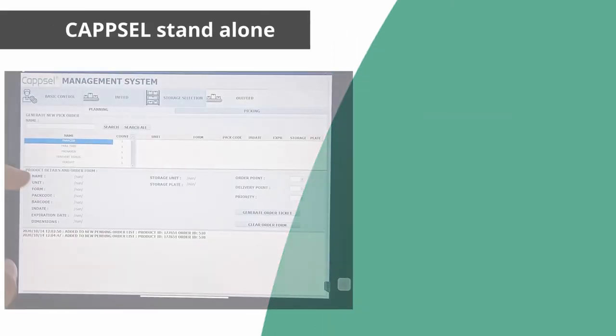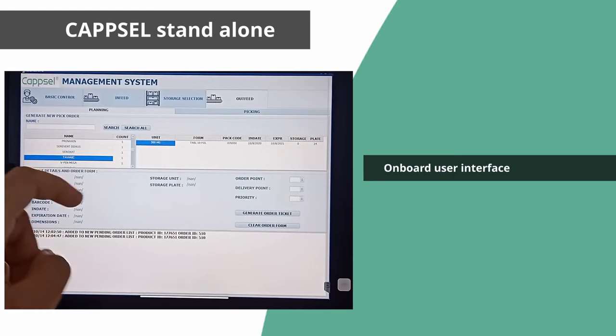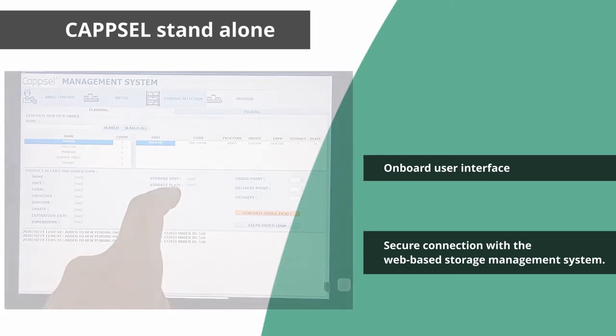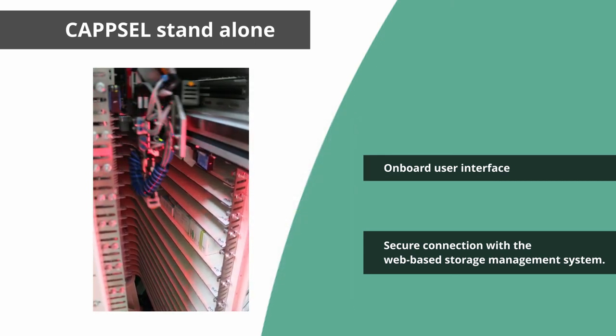The Capsule Storage Device standalone version includes an ordering system that can be accessed via the user interface on board the local computer, or using a secure connection to the web-based storage management system, and supports connection to any hospital ERP.